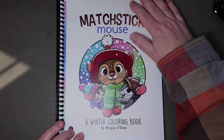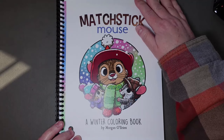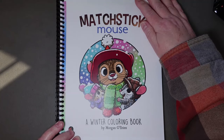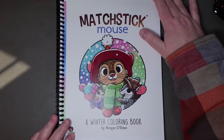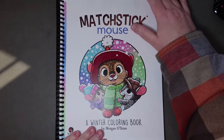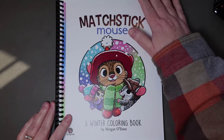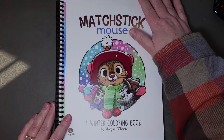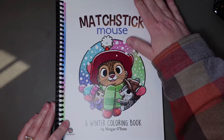Hey everyone, this is Coloring Chemist, my name is Connie, and welcome or welcome back to my channel. This is so exciting — this is Matchstick Mouse: A Winter Coloring Book by Morgan O'Brien. This is the brand new Morgan O'Brien Matchstick Mouse coloring book. I kind of cheated a little bit — well, not exactly cheating — this is a PDF copy of the book that I have printed on mixed media cardstock and then used my Pro Click binding machine to bind. This isn't quite available on Amazon just yet in bound form, so today is Wednesday, November 15th, 2023. It should be available on Amazon soon, but I was just so excited.